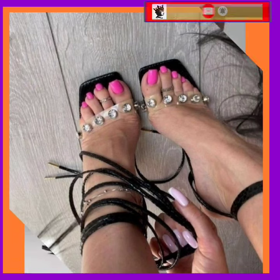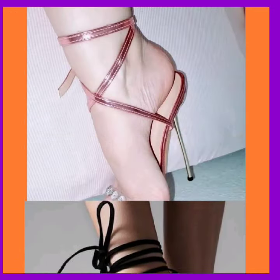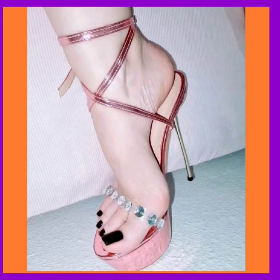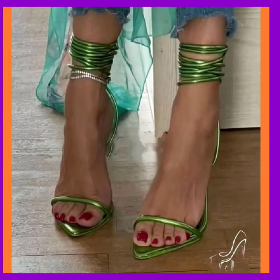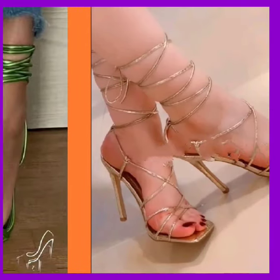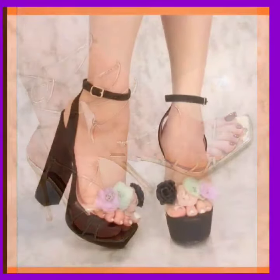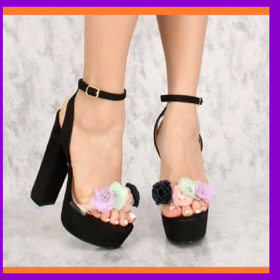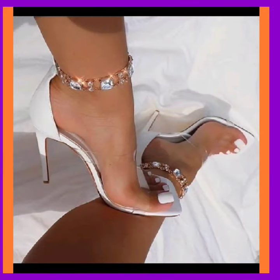With high pencil heels it's difficult to walk for some people. If you want something a little bit more comfortable and easy to walk in, you can wear a block heel, and if you want even more comfort you can wear a platform heel. But both look really beautiful and really nice. As you see, this is a block heel with a high sole.